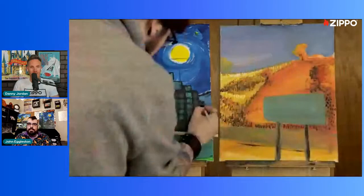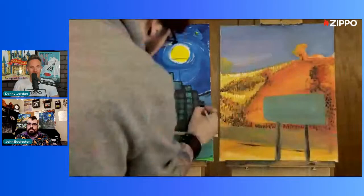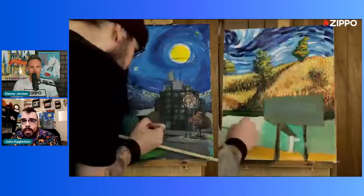Speaking of honing your skills, I'd love if we could pull up the time-lapse we have of how you did those two pieces sitting right behind you. I love time-lapses — they're my favorite. I actually haven't seen these all the way through yet, so it is neat to see.